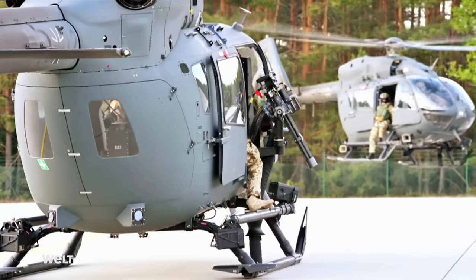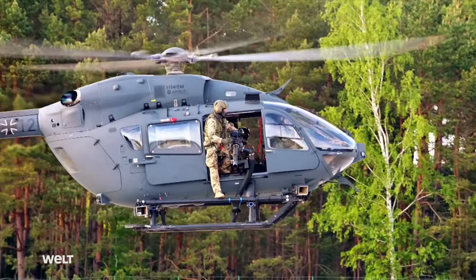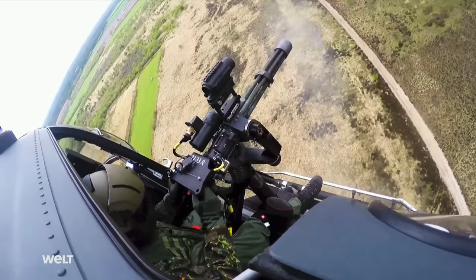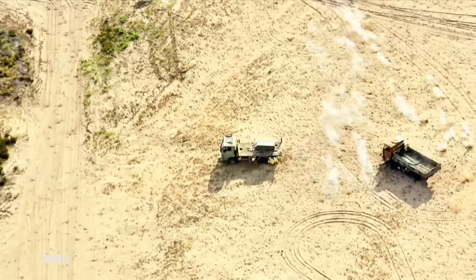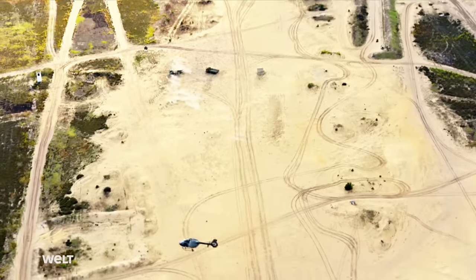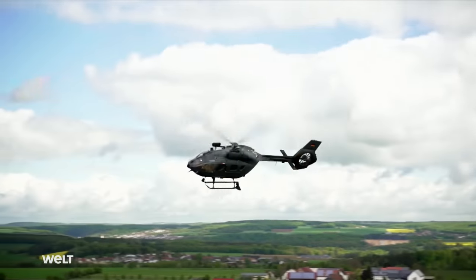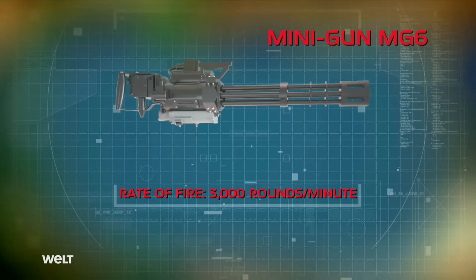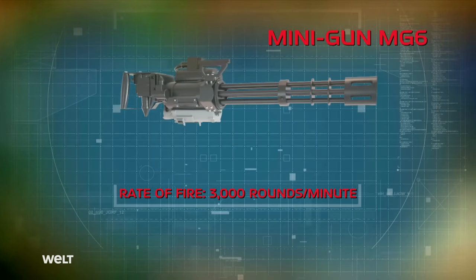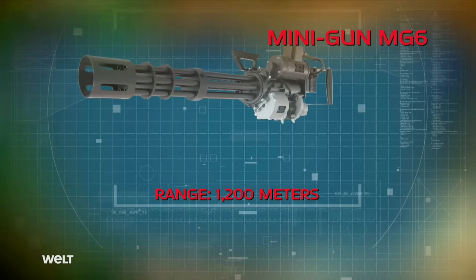The Special Forces helicopter can be armed with two MG-6 miniguns. Two tactical operators operate the MGs, each with a 180-degree field of vision in the target area, providing effective fire support from the air. The MG-6 operates according to the Gatling principle — thanks to six rotating barrels, it has a rate of fire of up to 3,000 rounds per minute and can engage targets up to 1,200 meters away.